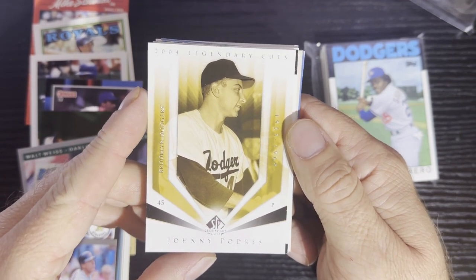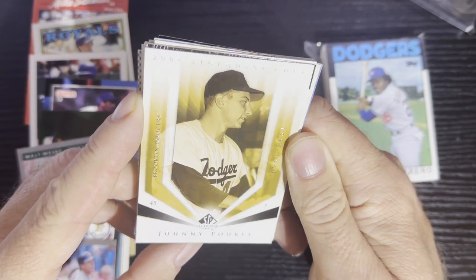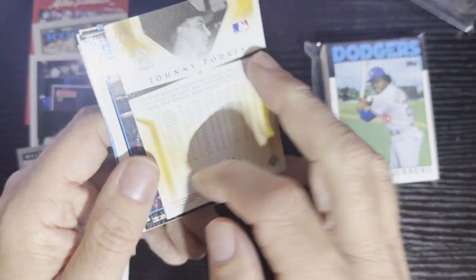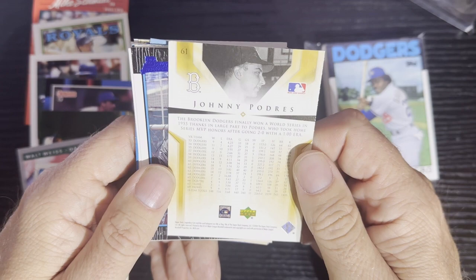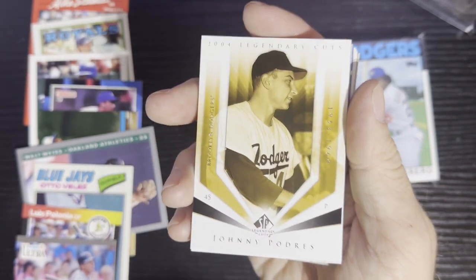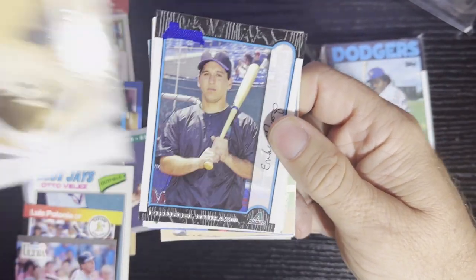Here comes number 10 — we got Johnny Padres there, from the Brooklyn Dodgers. It's going to be the SP Legends series. Very nice card there — I would love to buy a box of that stuff. It's kind of reminiscent of the 2019-20 Hockey SP Legendary Series. We will take that — that's a nice card right there.